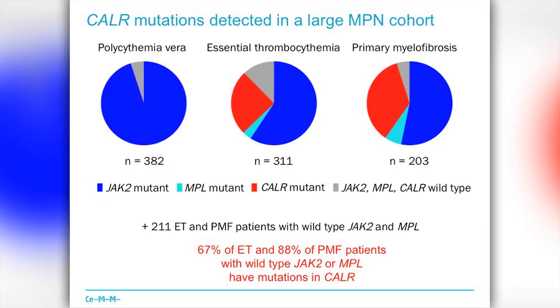We identified a novel mutation in the gene called calreticulin. This mutation covers pretty much the diagnostic gap and explains the pathogenesis in about 85% of myelofibrosis and about 70% of patients with essential thrombocythemia.